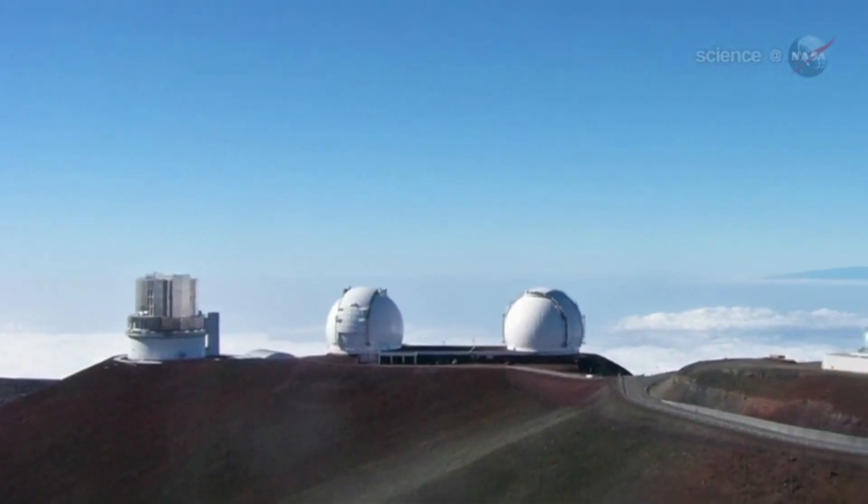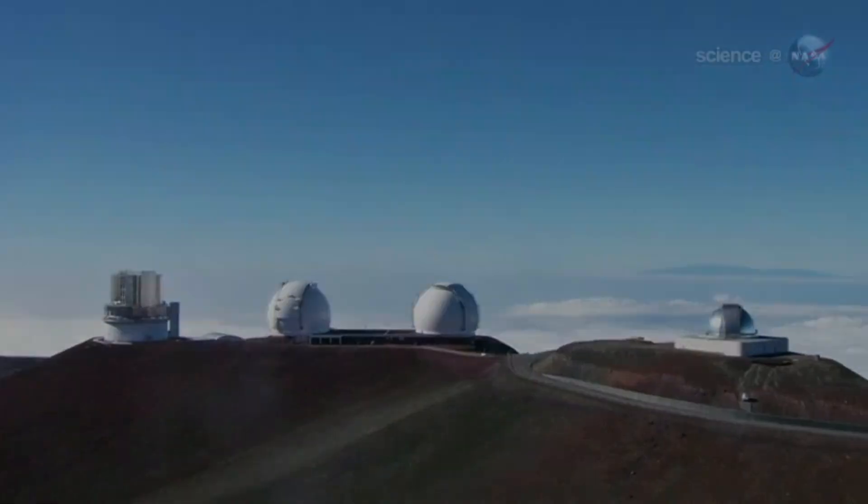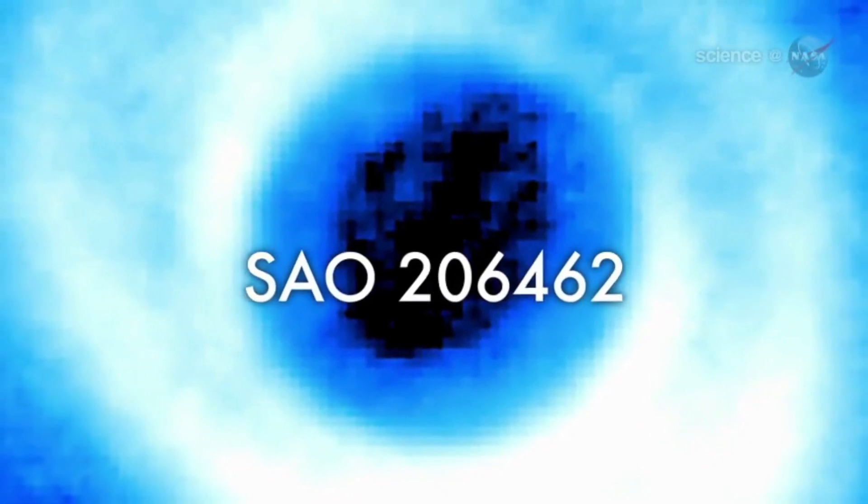Researchers using the Subaru telescope in Hawaii have found a star with spiral arms. The name of the star is SAO 206462 — we'll call it 462 for short. It's a young star more than 400 light years from Earth in the constellation Lupus, the wolf.